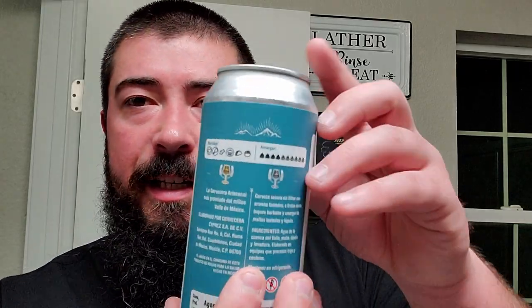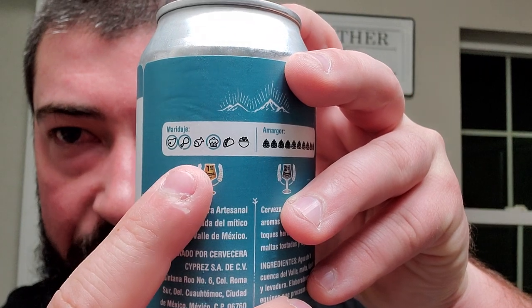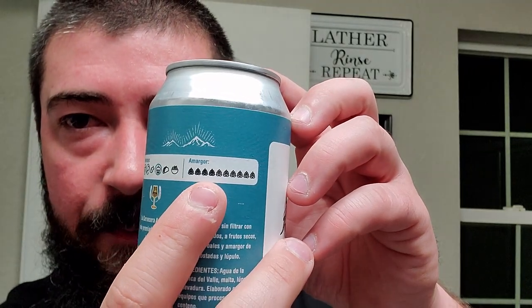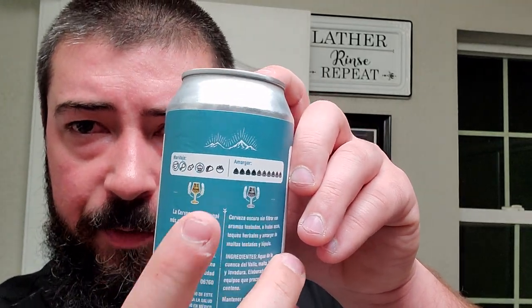I like that. On the back, it looks like it's pretty detailed — if only I spoke Spanish. It looks like they have pairing recommendations, so it looks like maybe meat, as in beef, chicken, and then what looks like a cupcake, maybe it means like good with dessert as well. And then it looks like it has a hoppiness scale, which is what I'm guessing that is, and it's like 4 out of 10. I like that little extra info. And it looks like they've won a couple awards, possibly a first place and second place.